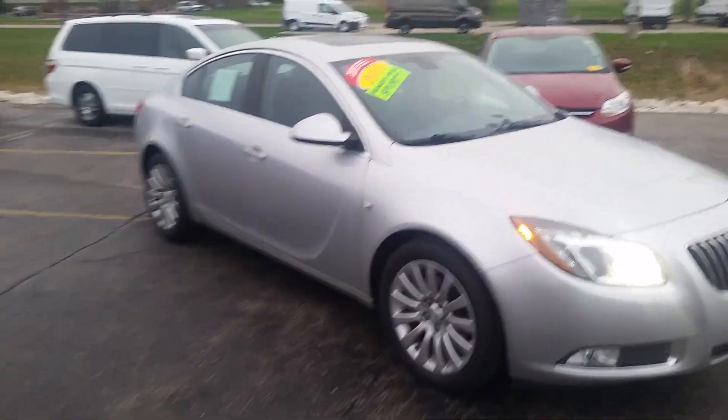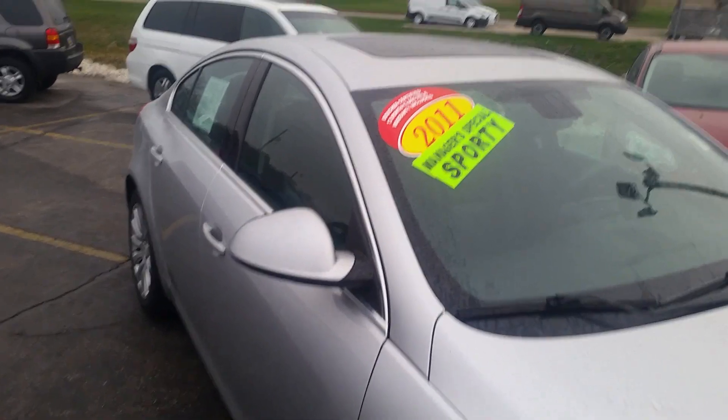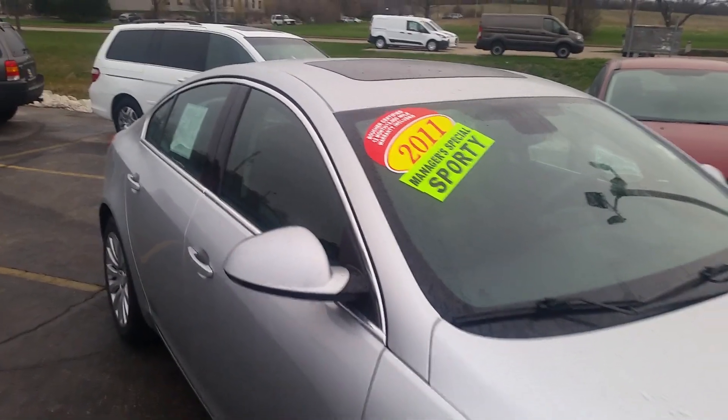For a little added peace of mind, as you can see, it is Boucher certified. Get a 12 month, 12,000 mile warranty included at no charge to you.